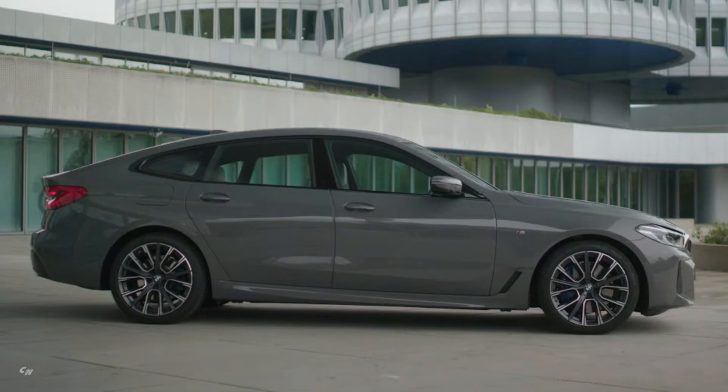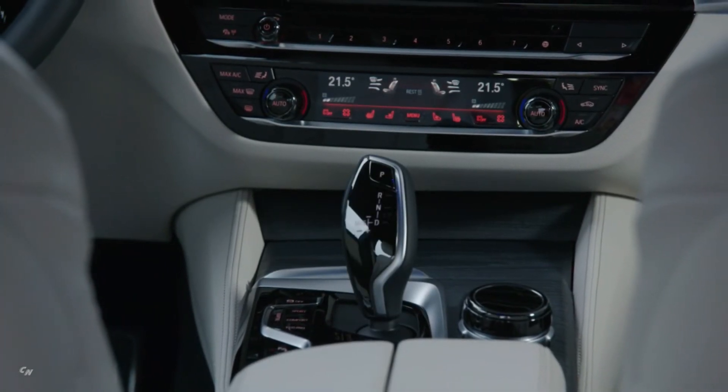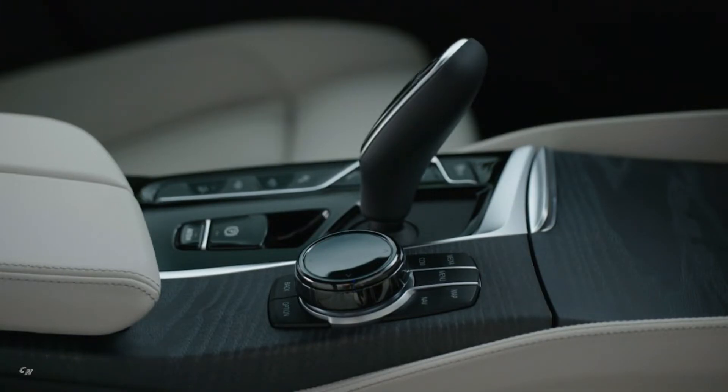The distinctive vehicle concept of the new BMW 6 Series Gran Turismo brings generous levels of space and modern functionality to the interior. Its luxurious ambience combines with a driver-focused cockpit, raised seating position and extensive versatility.